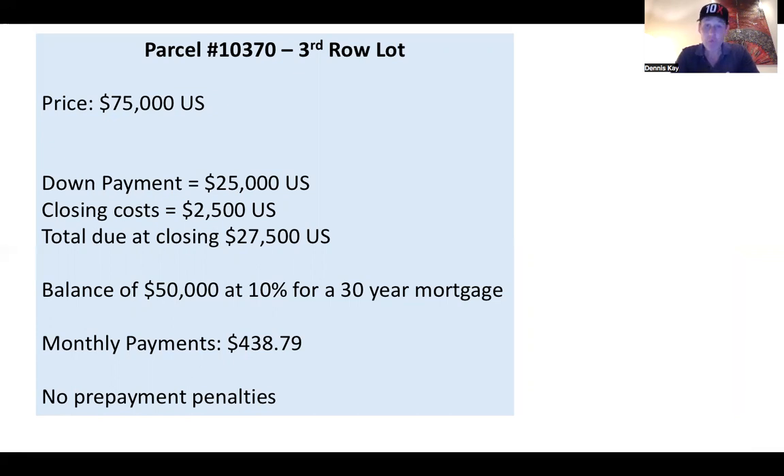So listen, if you're really interested in this lot and you can't quite swing some of these numbers, let me know — there might be a little wiggle room. Like I said, prefer a $75,000 cash deal, but asking for financing you could get it with $25,000 down. If you don't quite have the $25,000, let me know — we might be able to swing something for you in order to make this deal work.